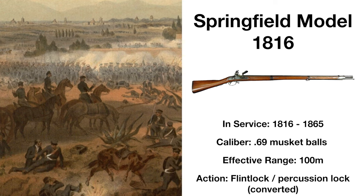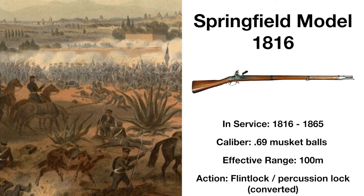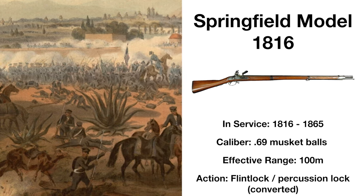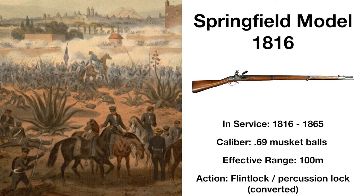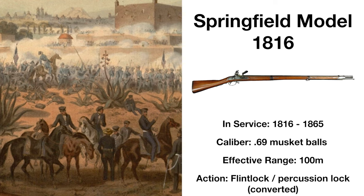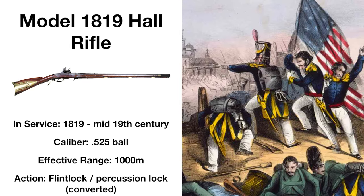This weapon would be updated numerous times over the coming years, spawning the Models 1822, 1835, 1840, and 1842, though some government documents refer to these as Type 1, 2, and 3 variants of the Model 1816, with the majority being converted to percussion cap muskets by the time their service ended.